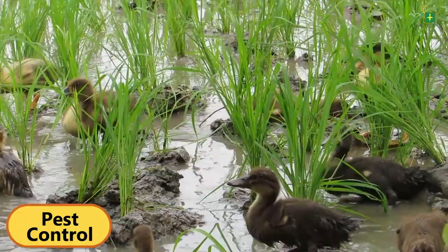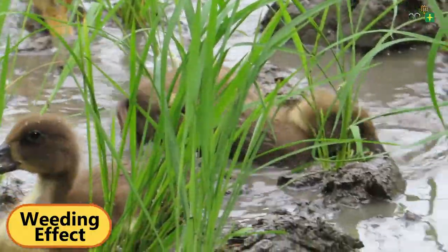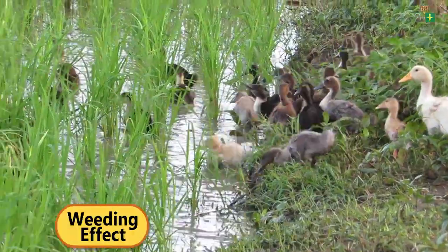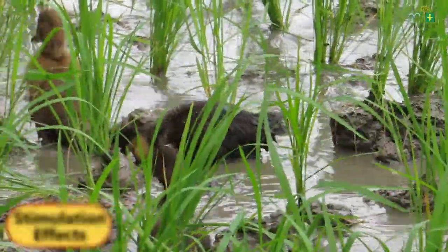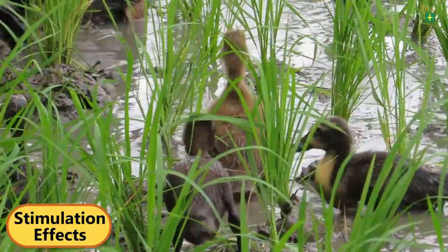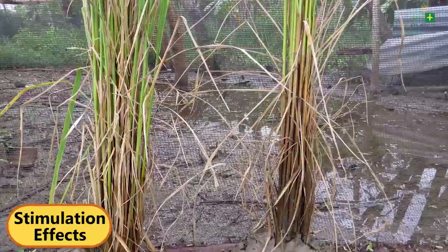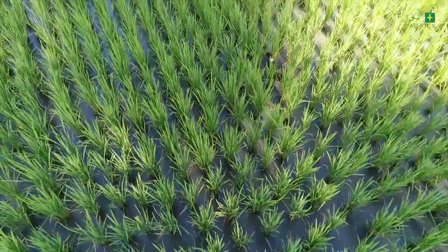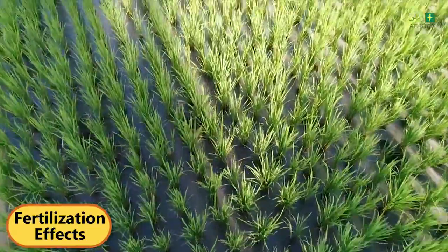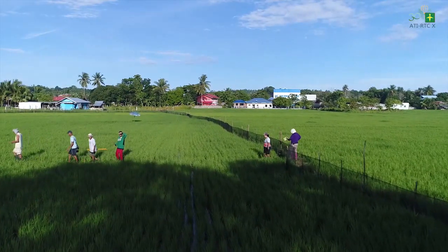Ducks eat all forms of insects in the rice field. Ducks also control weeds by directly eating the seeds, eating newly sprouted weeds, and stepping on and walking over newly sprouting weeds. The paddling movements of the ducks, the shaking effect of their bodies on the rice plant during swimming, and touching the stem during insect feeding provides a stimulation effect, resulting in higher numbers of tillers.